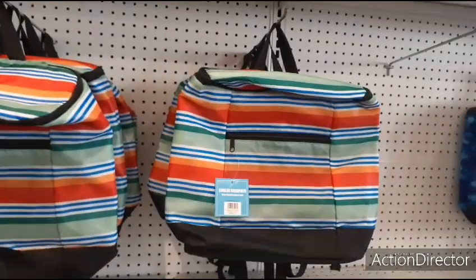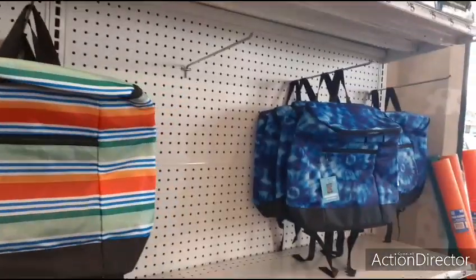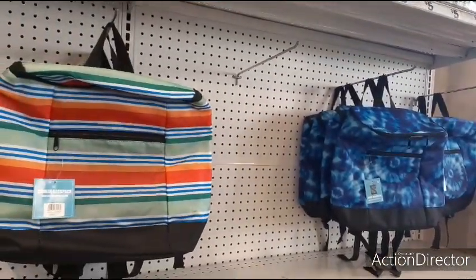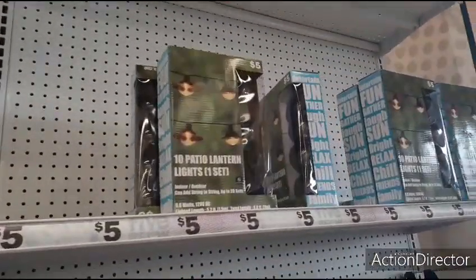They also have these cute cooler backpacks for only five dollars. They have it in this style and also in the blue and white tie-dye, which is really cute.